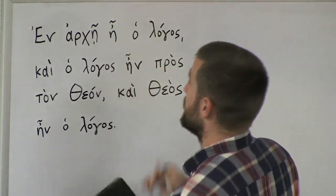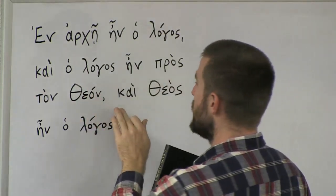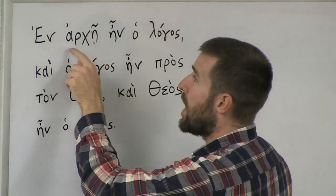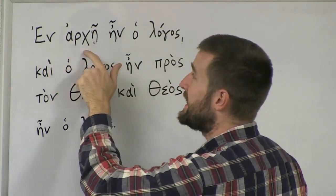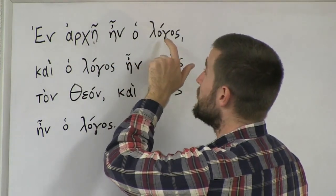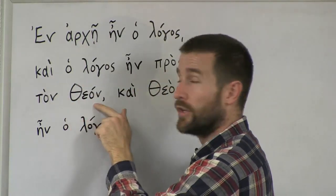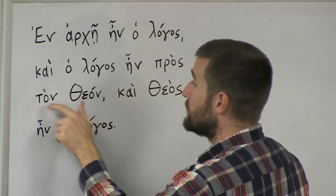So here's how this verse is going to be pronounced: En arche in o logos, ke o logos in pros ton theon, ke theos in o logos. I'm putting the stress on the accented syllables. En arche — the accent is on the last syllable, arche. In o logos — I'm putting the stress on the first syllable because that's where the accent mark is. En arche in o logos, ke o logos in pros ton theon. The word for God, theon, the accent is on the second syllable — that's where the mark is.